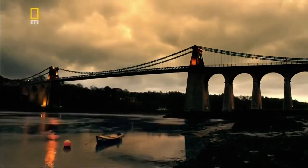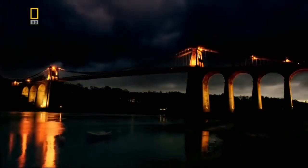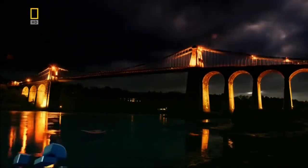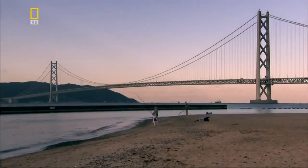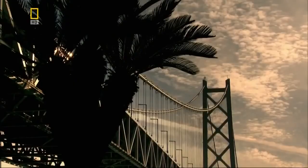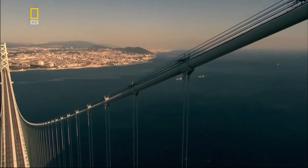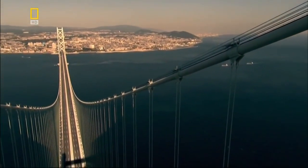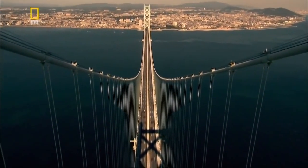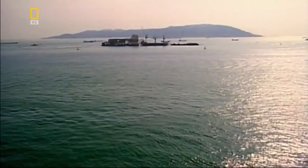As the first great modern suspension bridge, it shines a light on the future. In Japan, engineers face an even greater challenge when anchoring the Akashi suspension bridge. Instead of chains, the Akashi uses colossal cables. But unlike Menai, there is no solid rock to secure them into.